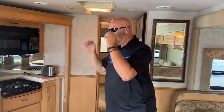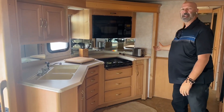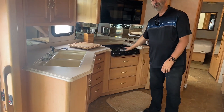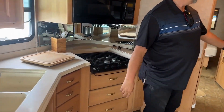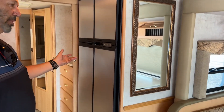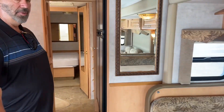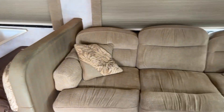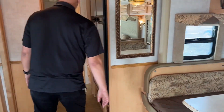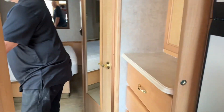This motorhome is completely outfitted with everything you need to go on a trip right now. It's even got a toaster — plates, cups, dishes, everything. A three-burner gas stove. A huge double-sided refrigerator that runs on both electric and gas. It sleeps six: two on this bed here, two here, and then there's a queen bed in the back. Beautiful bathroom area, really nice setup.